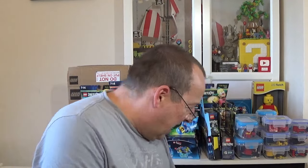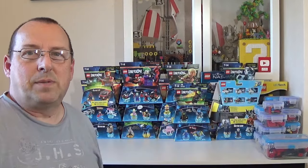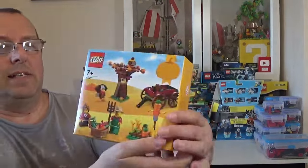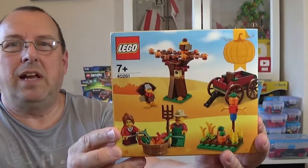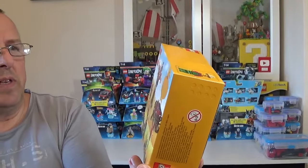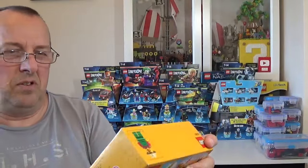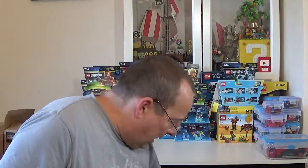I've cleared some more table space. The first set to pick out is 40261 — it's a little harvest autumn scene. I think you could buy these from Lego stores — they weren't particularly expensive. I sold a couple last year at fairs and they go for about £20. It's a nice little set — nothing special in terms of minifigures but just a nice little seasonal set.